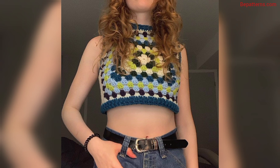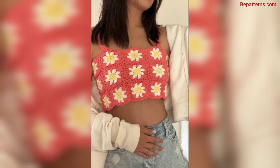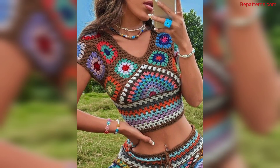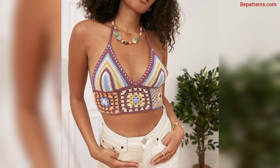Thank you, friend, for watching this video. For more designs and ideas related to crochet colorful tops, if you all love these and want more, please like my video and subscribe to my YouTube channel. Don't forget to press the bell icon for new and latest updates. Be connected with me — see you soon, inshallah. Allah hafiz, my all lovely viewers.